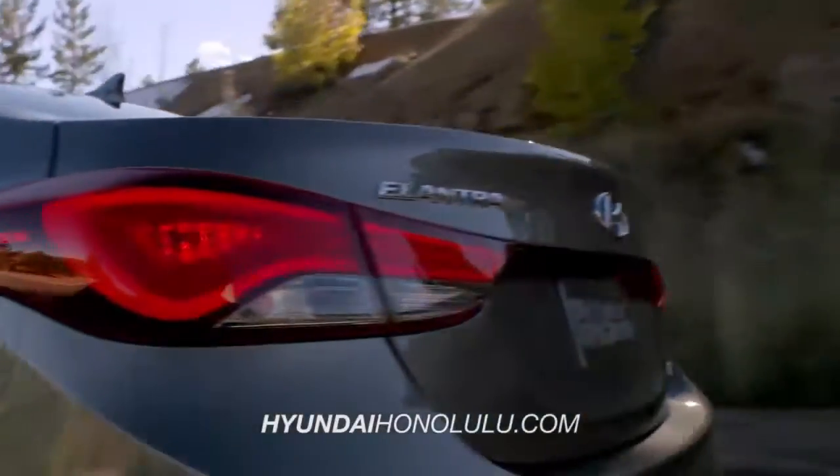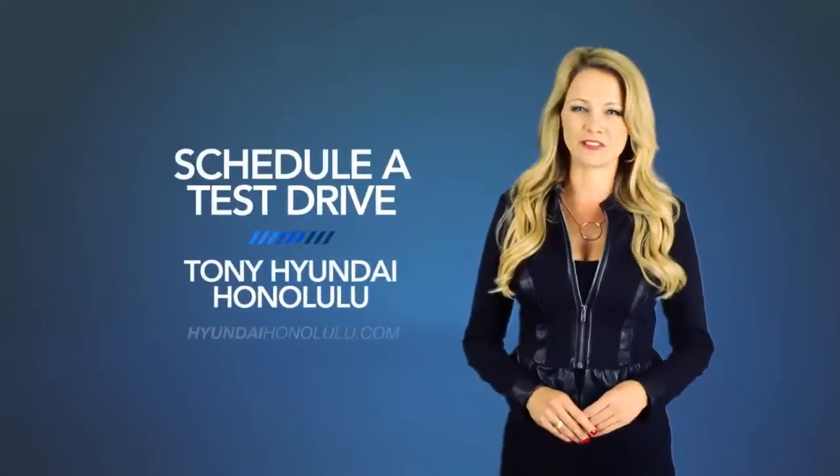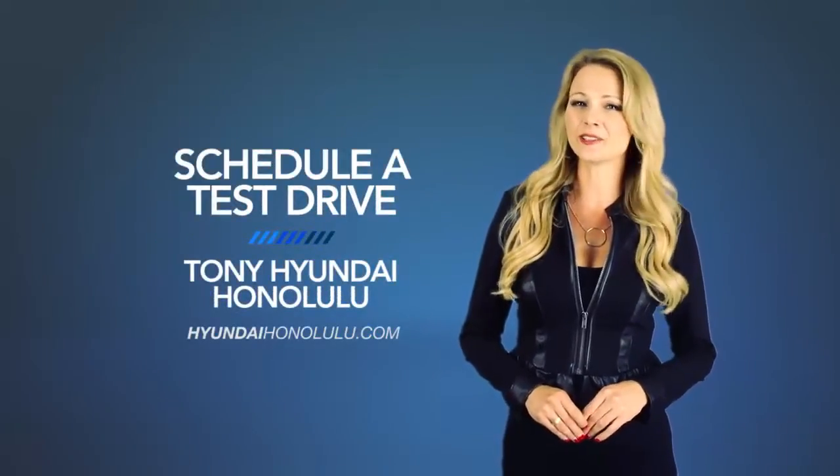So what are you waiting for? Get more right now! Schedule a test drive of your very own at Tony Hyundai Honolulu today!